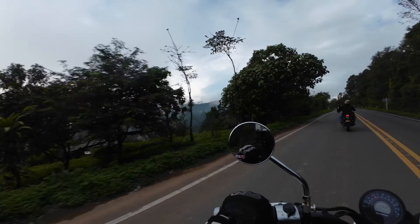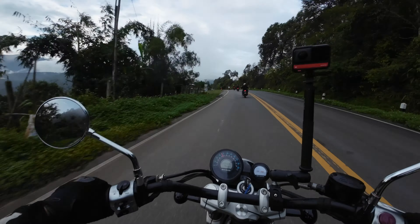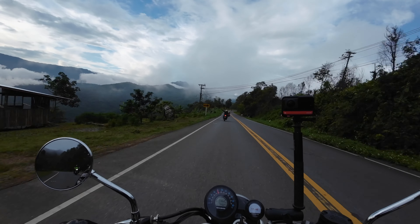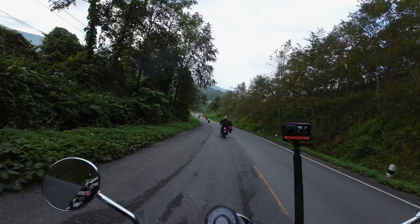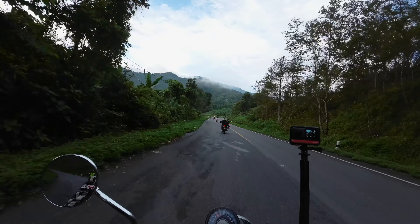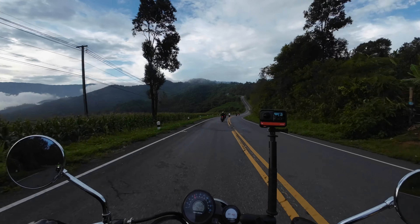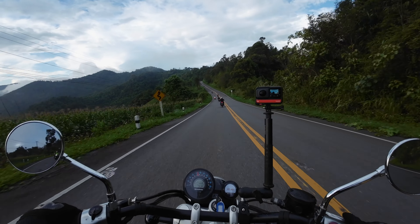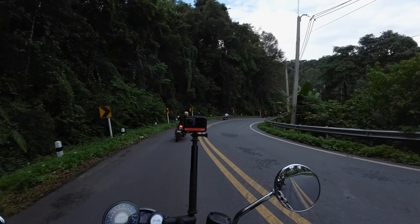We have some mist starting to come in, so we must be gaining some altitude now. It's a lot colder now. This is just perfect. Unbelievable riding.